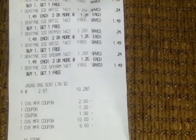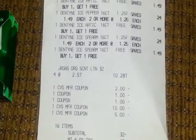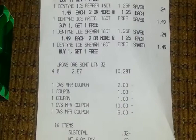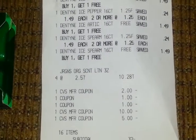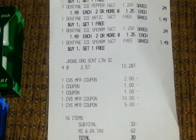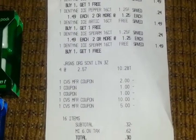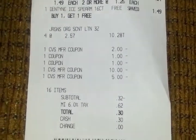Your mileage may vary on that, but there was no issue with mine. So on the receipt you can see it took the $2 off for the Redbox coupon, the $2 off for the gum, and it took off my $15 in extra care bucks. My total came out to actually negative $0.32, but my sales tax was $0.62, which brought my total to $0.30. I paid $0.30 out of pocket.